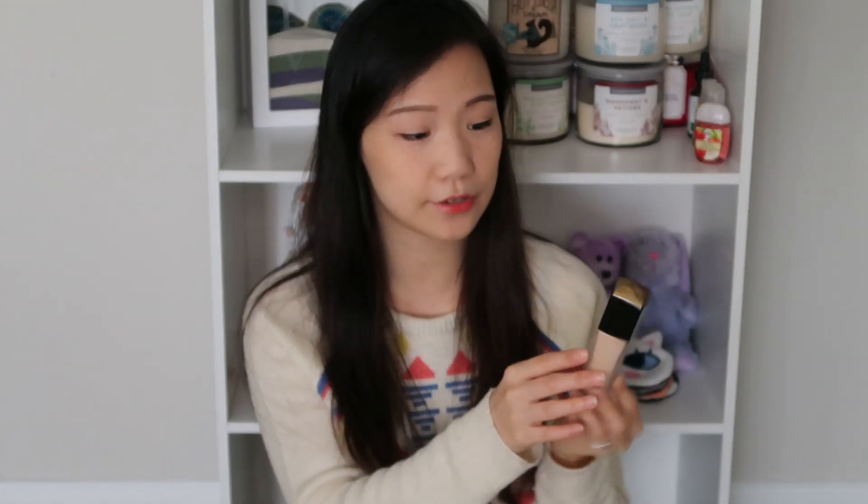First product here — this is the Lancome Teint Ultra Wear foundation. This is the foundation that I use. I currently have this on my face right now. It has SPF 15 and I'm using the color 140 Ivory N.